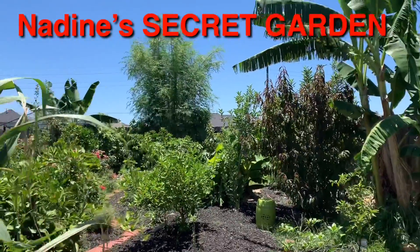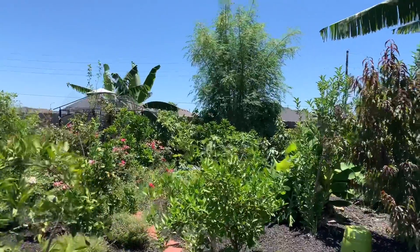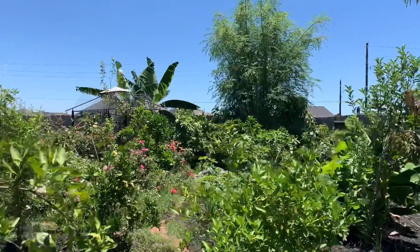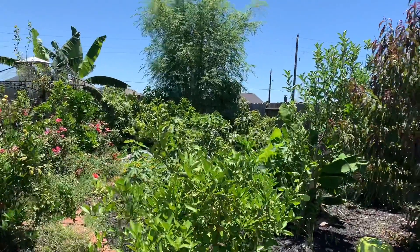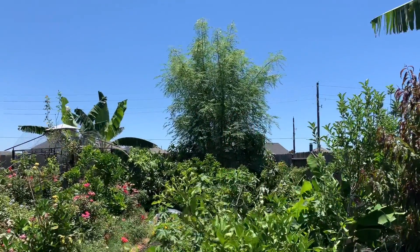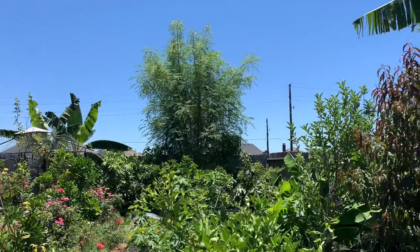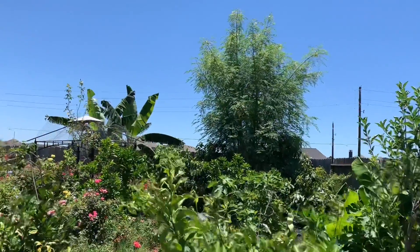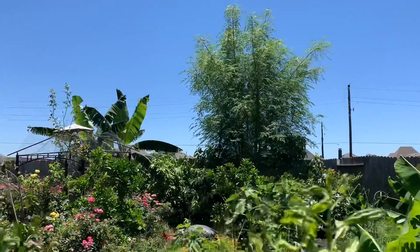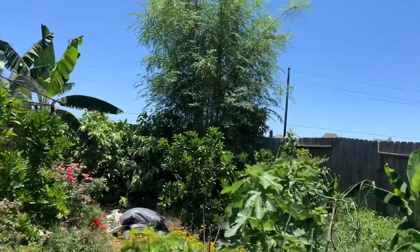Hi guys, this is Nadine coming to you from my secret garden. Hope everyone is doing well — Houston is hot! I wanted to give you all a quick update on my moringa tree. I planted her approximately two years ago and this baby is about 20 feet — she's over 20 feet tall.